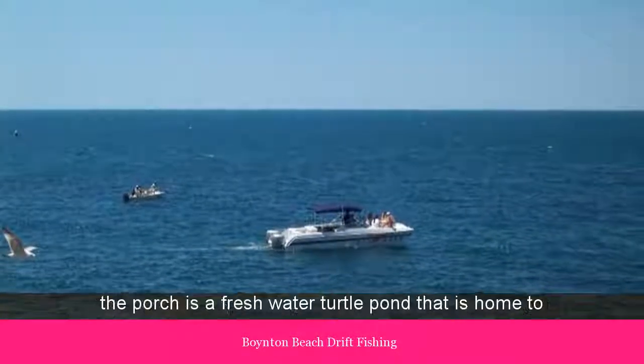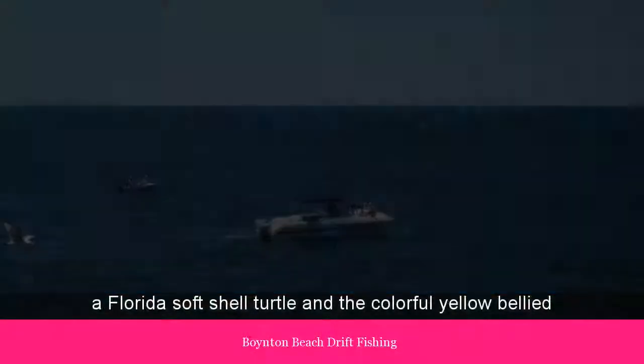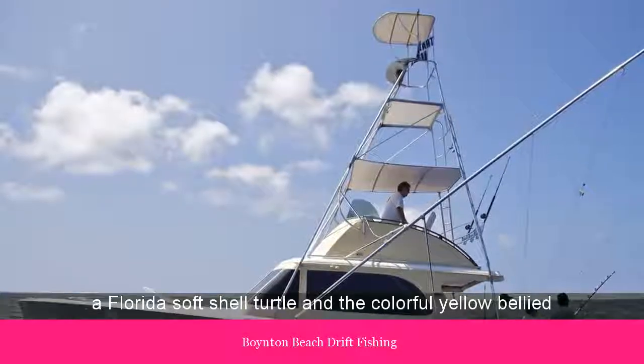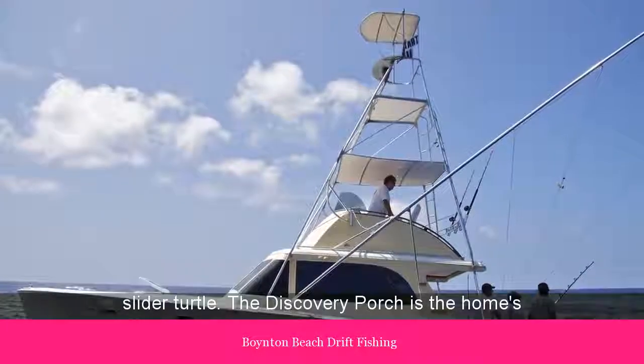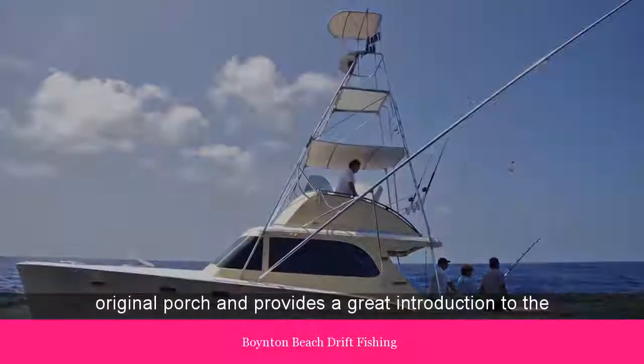Also on the porch is a freshwater turtle pond that is home to a Florida soft-shell turtle and a colorful yellow-bellied slider turtle. The discovery porch is the home's original porch, and provides a great introduction to the Sandaway house.